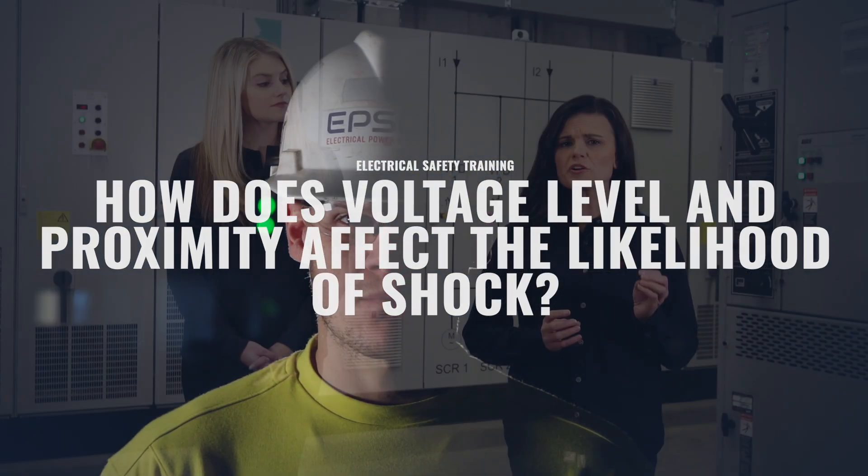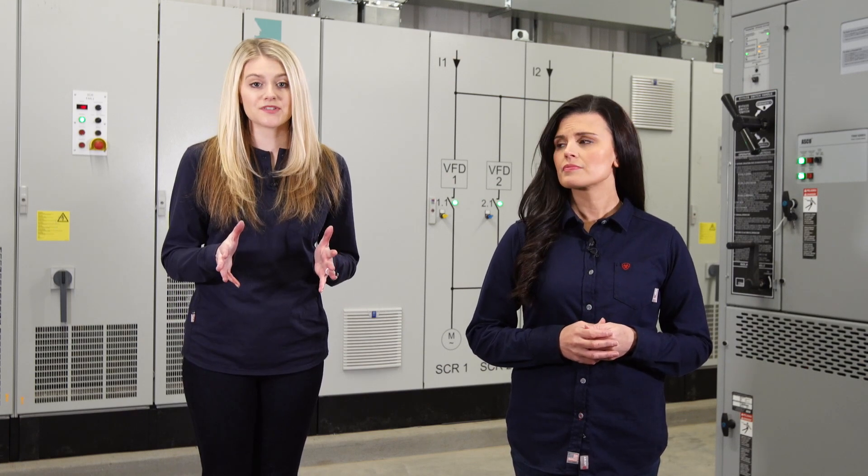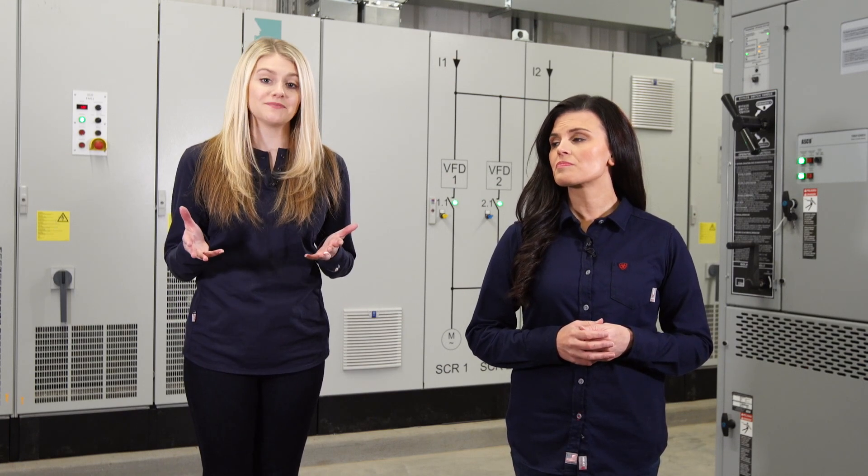Now you might be thinking, what are the chances that I get shocked? There are a lot of factors, and you need to be aware of all of them to be as safe as possible. First, let's talk about voltage level and proximity.